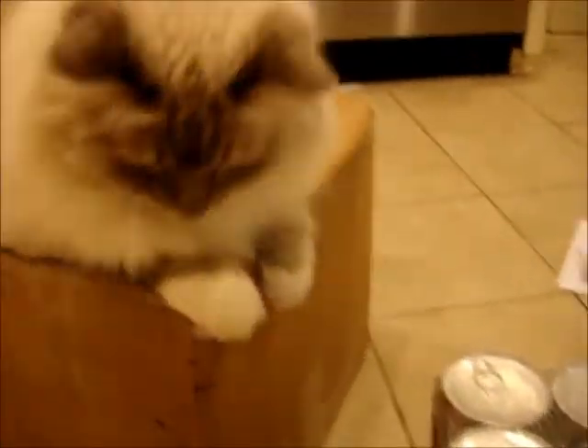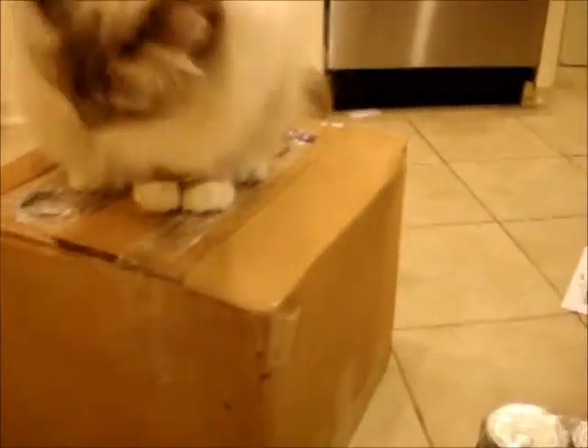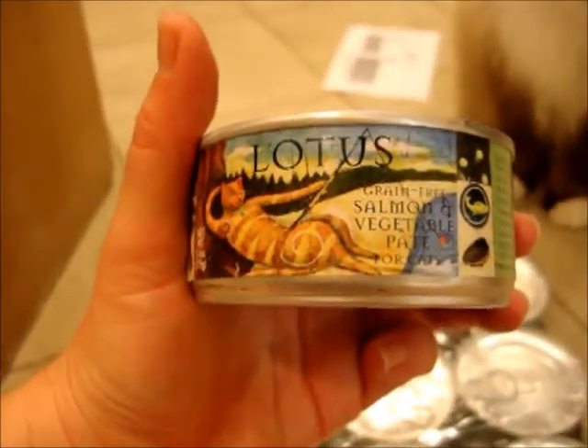That's so exciting! Thanks for sending — I like the boxes always the most. Last but not least, we also got the grain free salmon and vegetable pate.